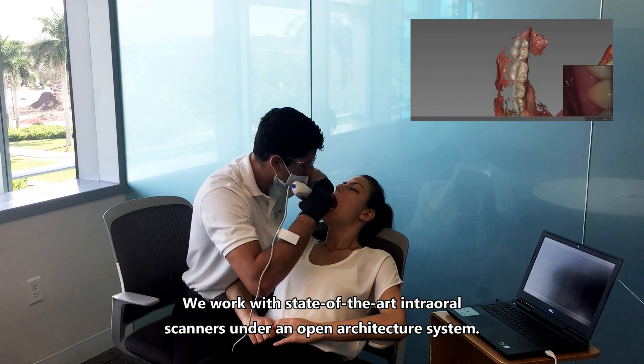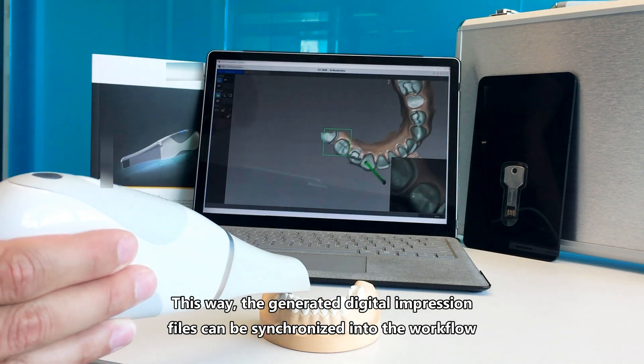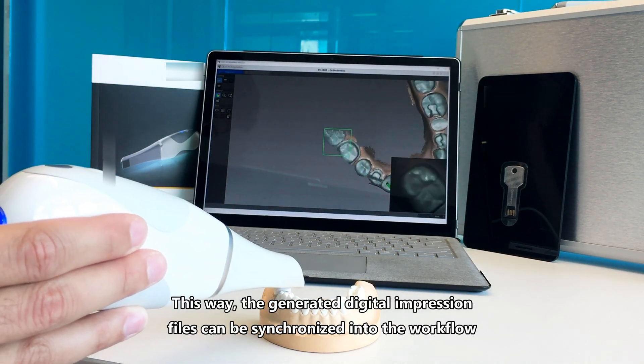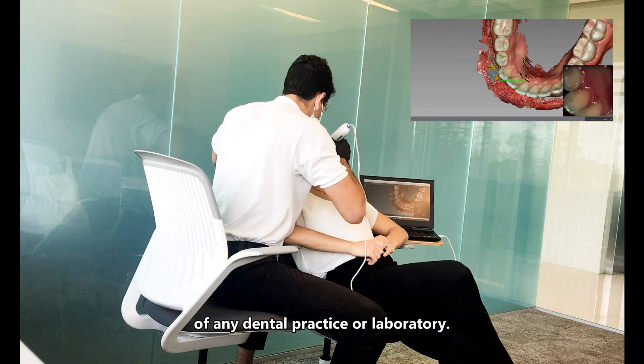We work with state-of-the-art intraoral scanners under an open architecture system. This way, the generated digital impression files can be synchronized into the workflow of any dental practice or laboratory. The files become your property and are delivered to you after each ScanStream appointment.